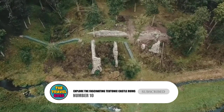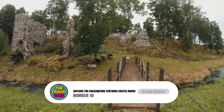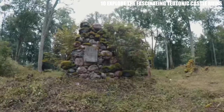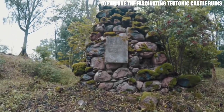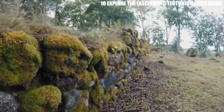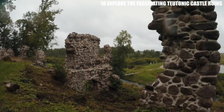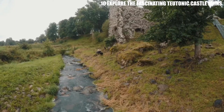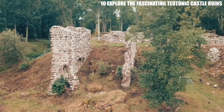Number 10: Explore the Fascinating Teutonic Castle Ruins. This building is one of the oldest in Toruń that is still standing. The castle was built along the Vistula River in the middle of the 13th century and is now in ruins. It was very important because it was close to the border and had strong means of attack and defense. The outside walls have been kept, so you can still see the castle's huge layout.